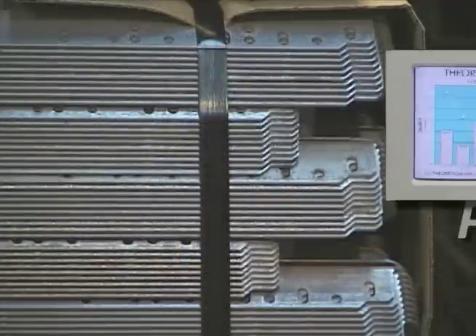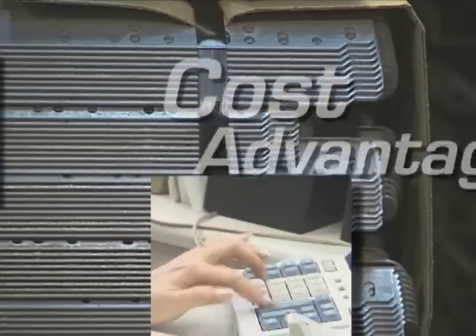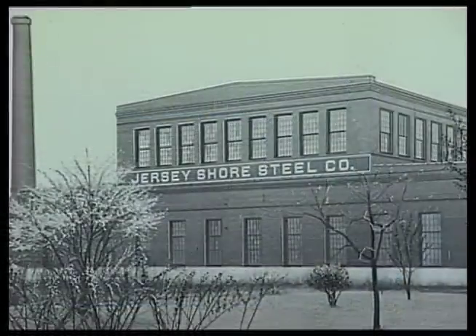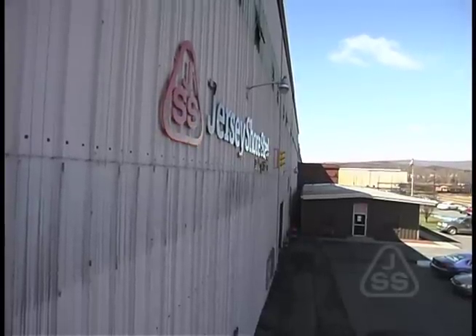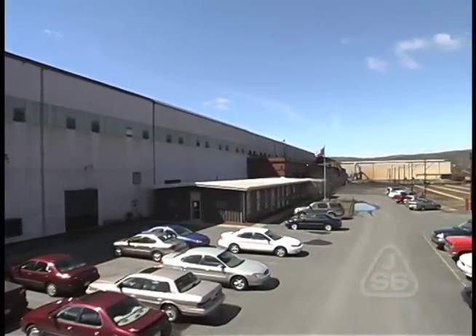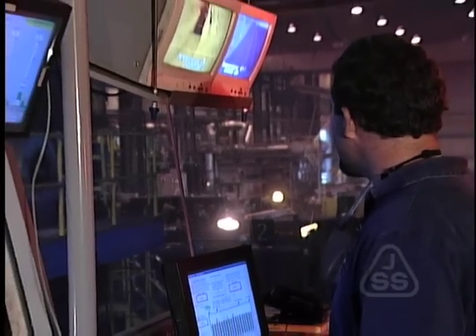Jersey Shore Steel can help you assess the performance benefits of rail steel, show you the cost advantages, and put together the most competitive pricing. Since 1938, we at Jersey Shore Steel have been producing rail steel. We continue a tradition of providing quality and service, as well as in the product we make.